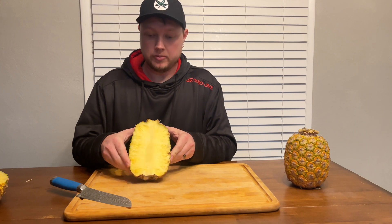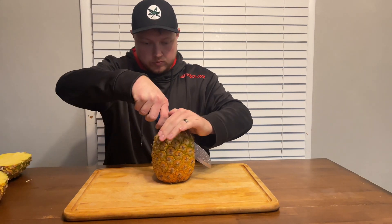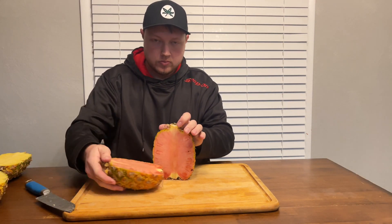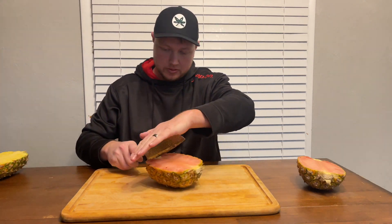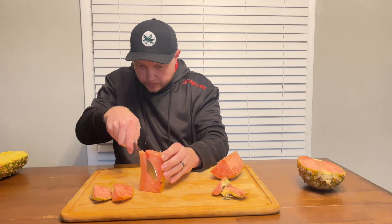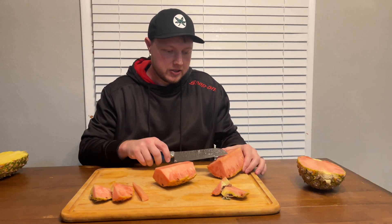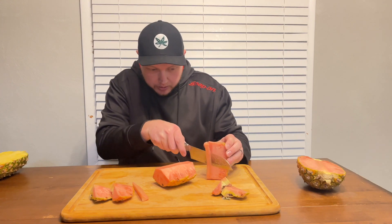Normal pineapple versus the $20 pineapple. That looks good. I think I like the pink better because it's easier to see the core — maybe I'm just blind.